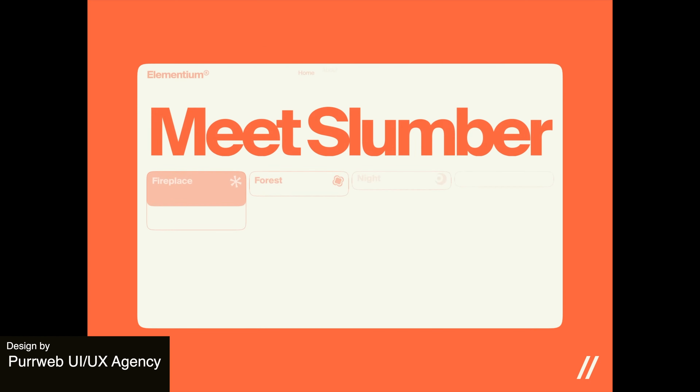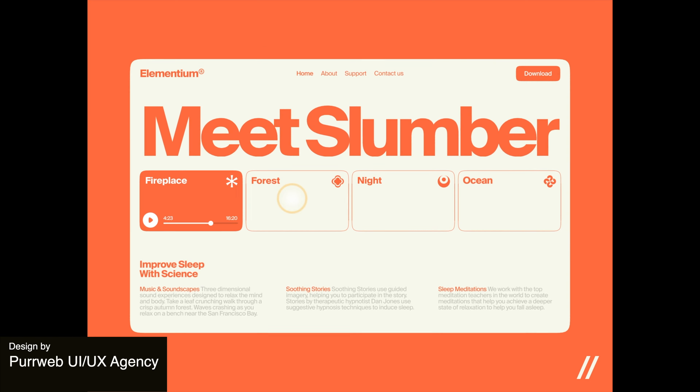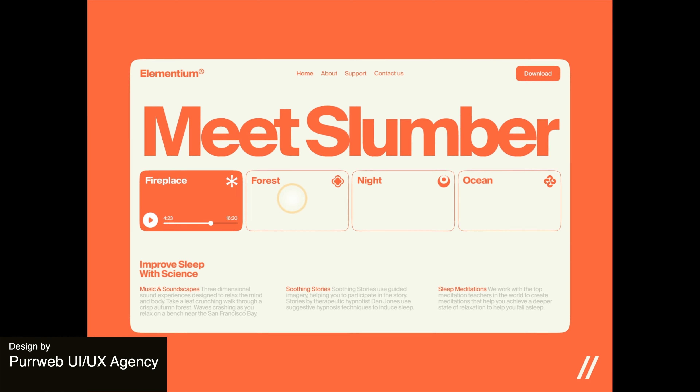Transitioning on to the next design, here we really have a sense of tranquility. It employs calming colors and soothing imagery, all combined to create a user-friendly web platform focused on managing your sleep.